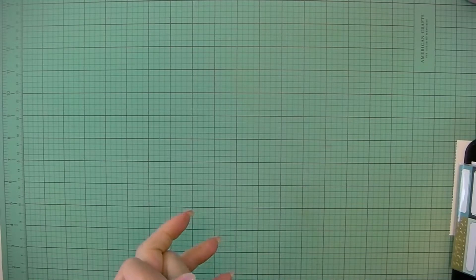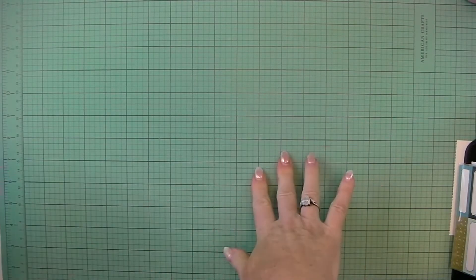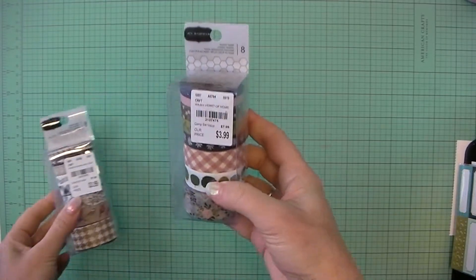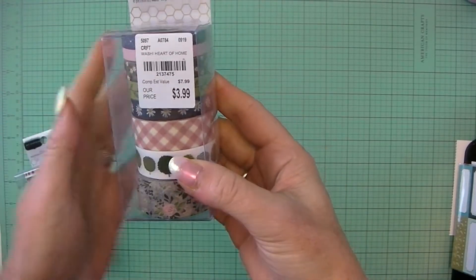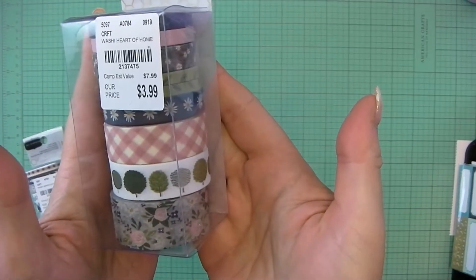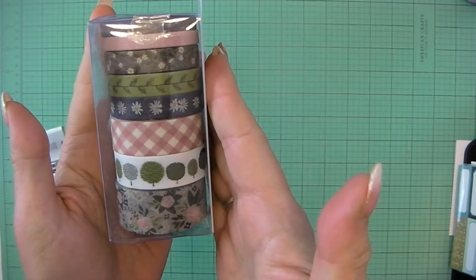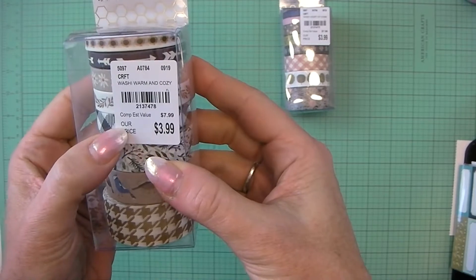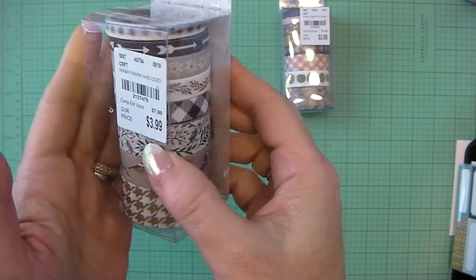Hey guys, I have another Tuesday morning haul for this week. There was lots of Jen Hadfield. I have the Heart of Home washi tape from Jen Hadfield and the Washi Warm and Cozy from Jen Hadfield.